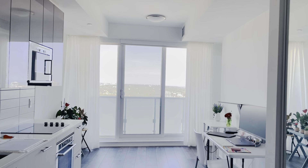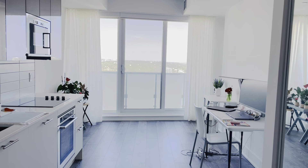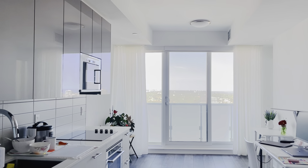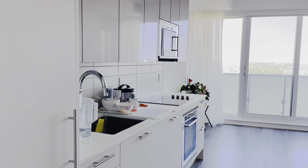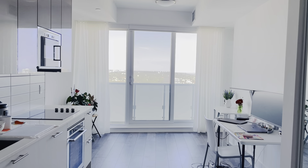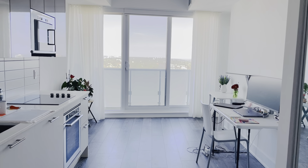Hi everybody, welcome to my Toronto condo tour. I did one a while back, but I'm doing one again because I'm actually moving soon to Victoria, British Columbia. I'm really, really, really going to miss my place. It's a very bittersweet moment for me, but I'm also very excited to move, and I just want to take this opportunity to soak in all the beauty of my place before I have to move.